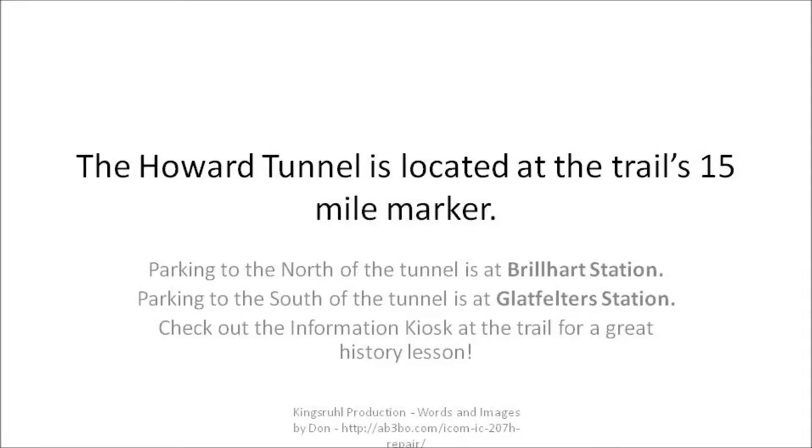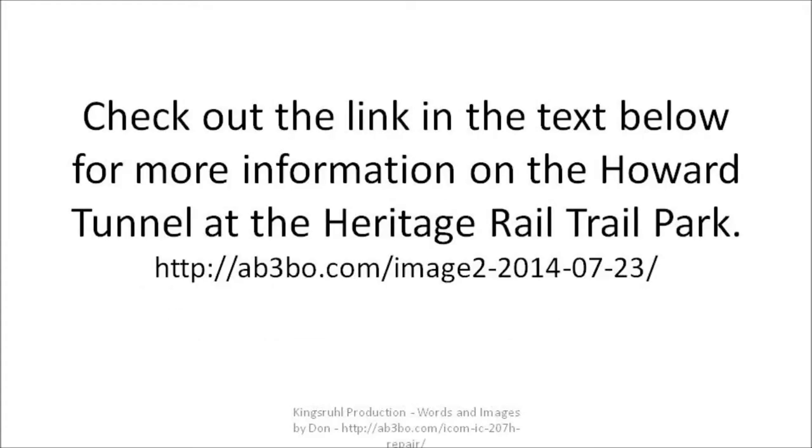Check out the information kiosk at the trail for a great history lesson. Check out the link in the text below for information on the Howard Tunnel at the Heritage Rail Trail Park. Thanks for watching. Again, my name is Don Morgan from King's Rule Production. Have a good day.